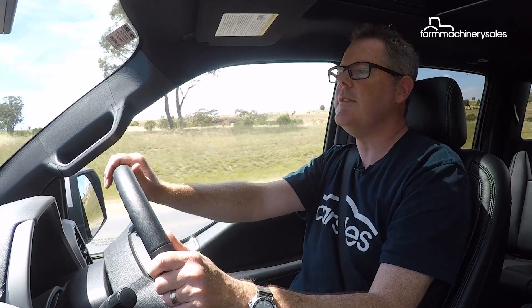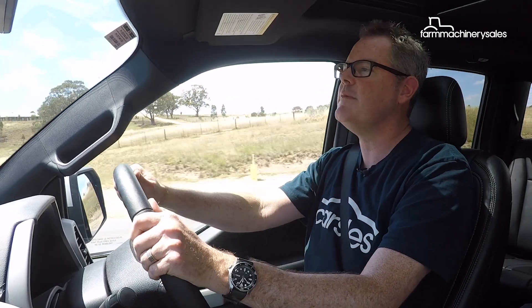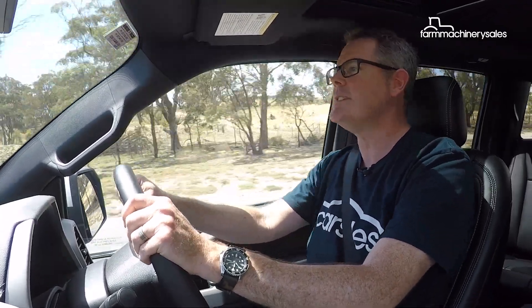Forget about any preconceived notions you may have about diesel engines. This 3.0-litre Powerstroke from Ford is an absolute cracker — so refined, really quiet, really smooth, and offers near effortless towing potential.